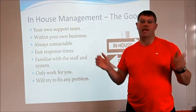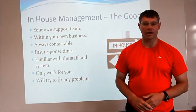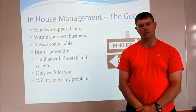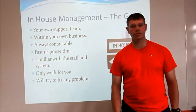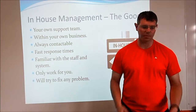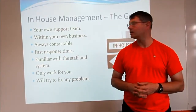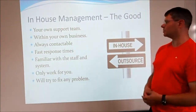The good thing is that they are within your own business, so they don't have to worry about anybody else. If a company down the road has a problem, that's their problem — not your team's problem. They will just look after you and no one else. They're always contactable, whether by phone, email, or you can just wander down and chat with them. They should have very fast response times because they're in the same building, so if they need to physically do something on your machine, they can come up from a couple of floors down without having to travel miles.